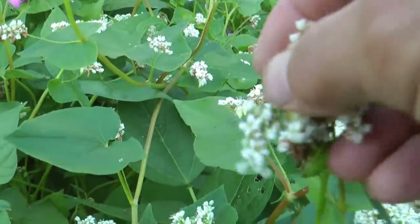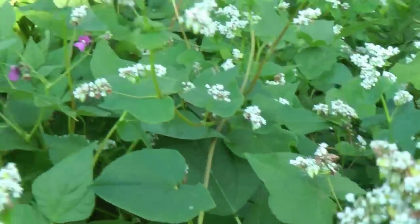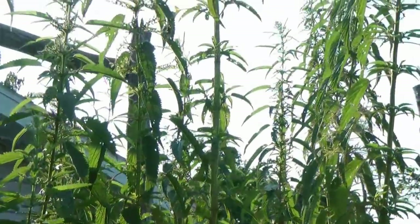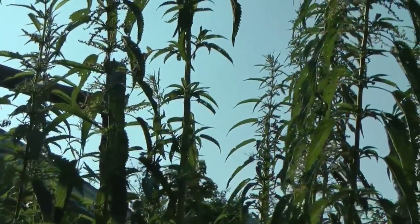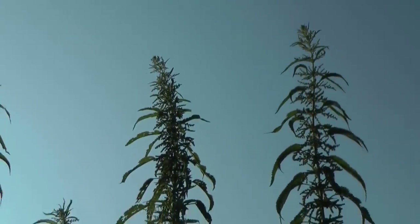I'm letting the buckwheat go to seed — I'm going to see if I can harvest some and plant it next year to see how well it works. And here's my wild patch of stinging nettles. I was just reminded of it because I just brushed my leg against it. They really like growing in here; I use it for compost and we eat some of it in the spring.